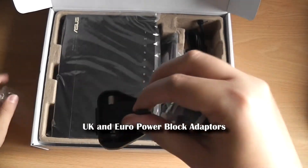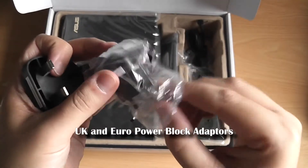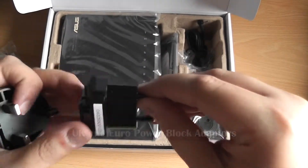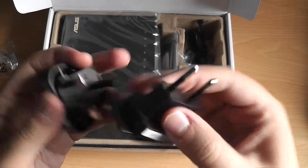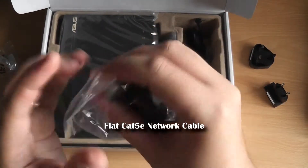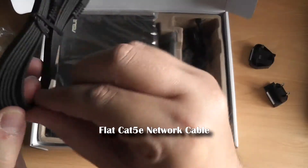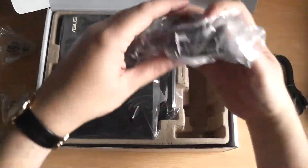The one thing this router does not feature is a DSL modem, something to remember for those who want to use this hardware with DSL broadband. You'll need an external modem, and this is the situation I'm faced with, where I'll be connecting this router first of all to an existing BT Home Hub version 3. That's accomplished by putting the new router into access point mode, which means the home hub is still controlling DHCP and NAT.